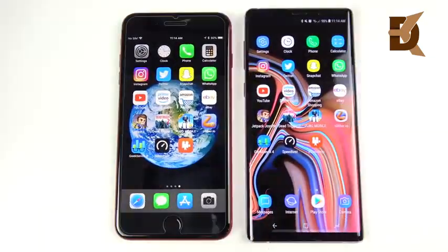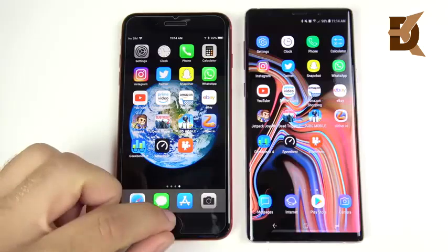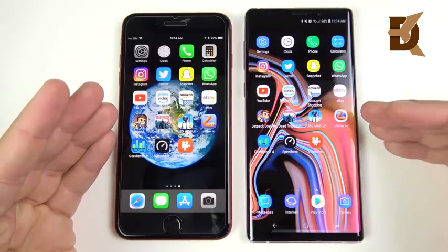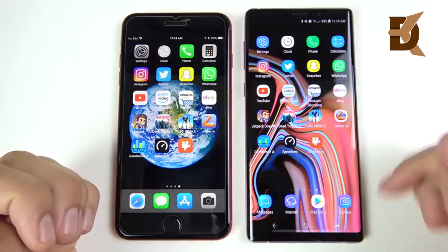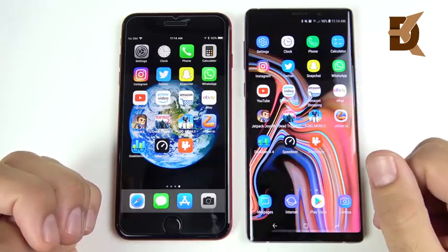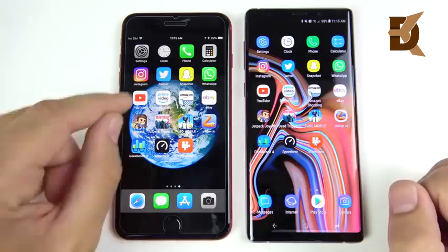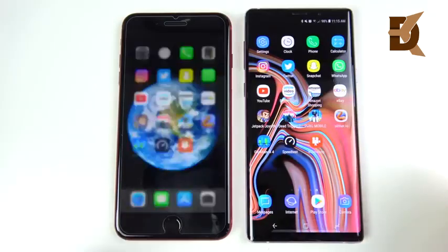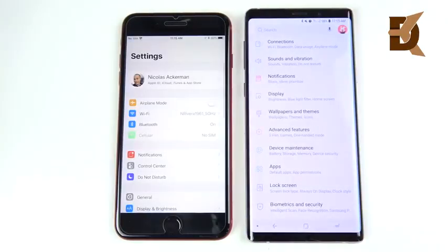We've arrived at the application portion of this speed test. On the left: 3GB RAM, Apple A11 Bionic, running iOS 11.4.1, everything closed out. On the right: Samsung Experience 9.5, Android 8.1 Oreo, 1x animations, 8GB RAM, 512GB storage, Snapdragon 845, Adreno 630 GPU. Everything is closed out on both sides — let's begin with Settings, three, two, one.